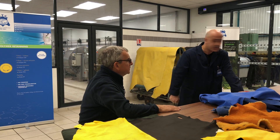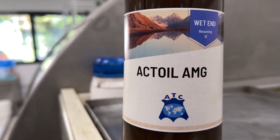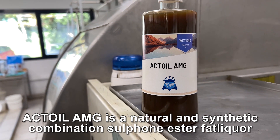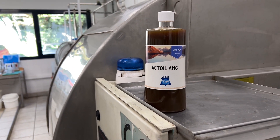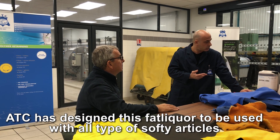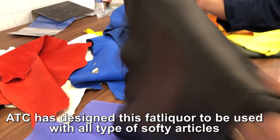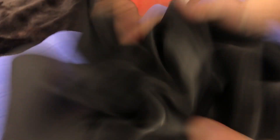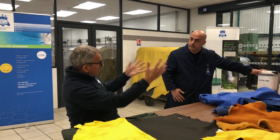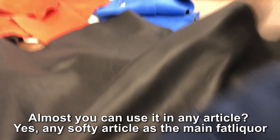Tell me more. Let me start with our fat liquor AMG. AMG is a natural and synthetic combination of sulfonated fat liquors. ATC has designed this fat liquor to be used in all types of softy articles like garment, upholstery, shoe upper napa, and dry milling type of napas. You can use it for almost any article — it can be used in any type of softy articles as a main fat liquor.